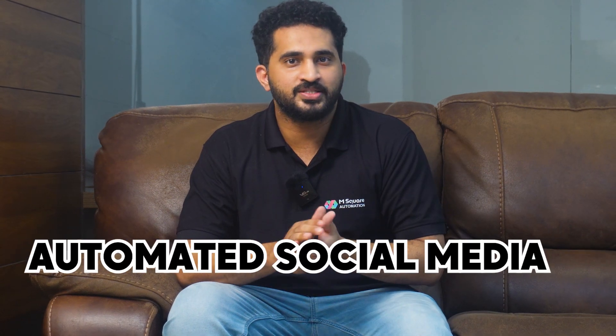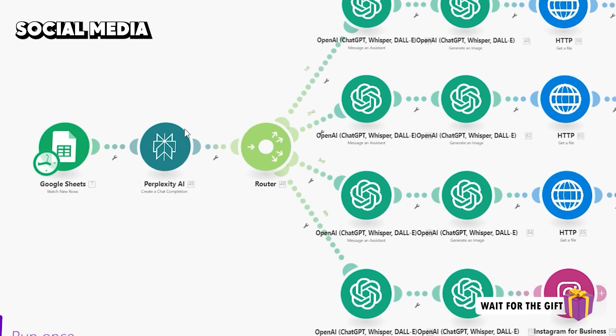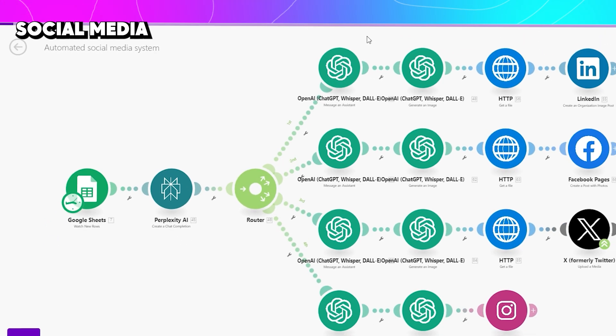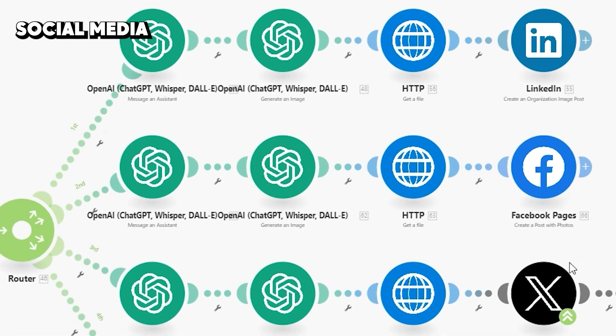Now let's look at some cool automation workflows. The first one is automated social media. In Google Sheets we store all the topics we need to generate posts for. With the combined effect of Perplexity AI and ChatGPT, we generate attractive posts and publish them to Twitter, LinkedIn, Facebook, and Instagram.